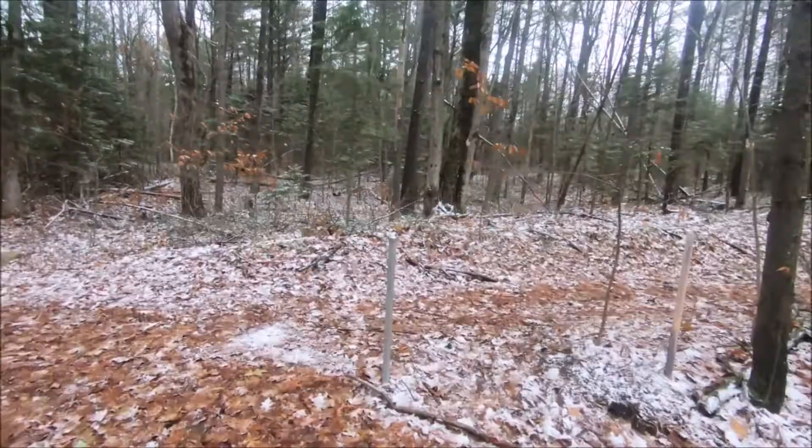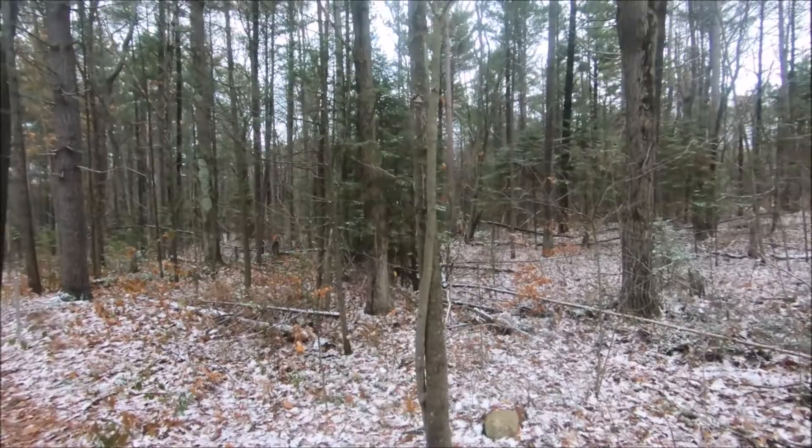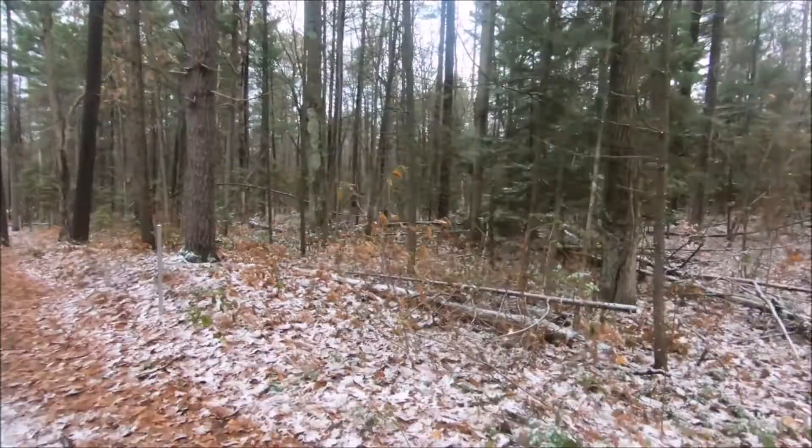The temperature pops up a little bit to maybe plus one, then drops below to maybe minus one. Right here we're sheltered within the trees, within the forest. If we look up to the top of the trees — maybe on the GoPro — we can see the trees moving in the wind. The wind is around 35 kilometers today, pretty constant.